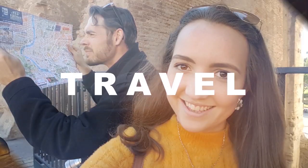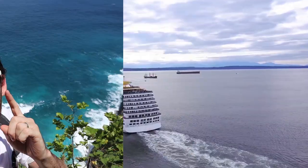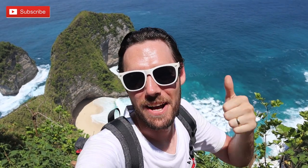What up Trekkers? Cal from Alleyways Travel here and today we are exploring Nusa Penida. But first, before I fall off this cliff, make sure you subscribe, leave a comment below and give it a thumbs up. Let's go exploring.